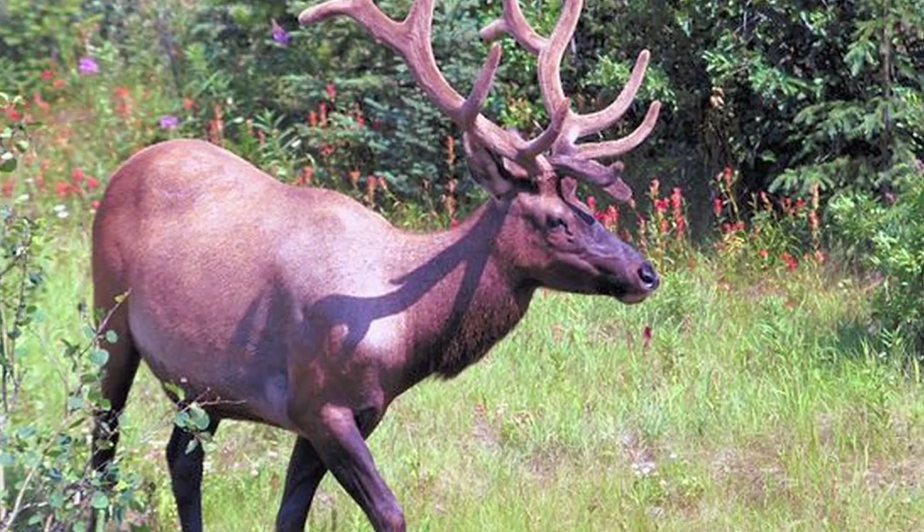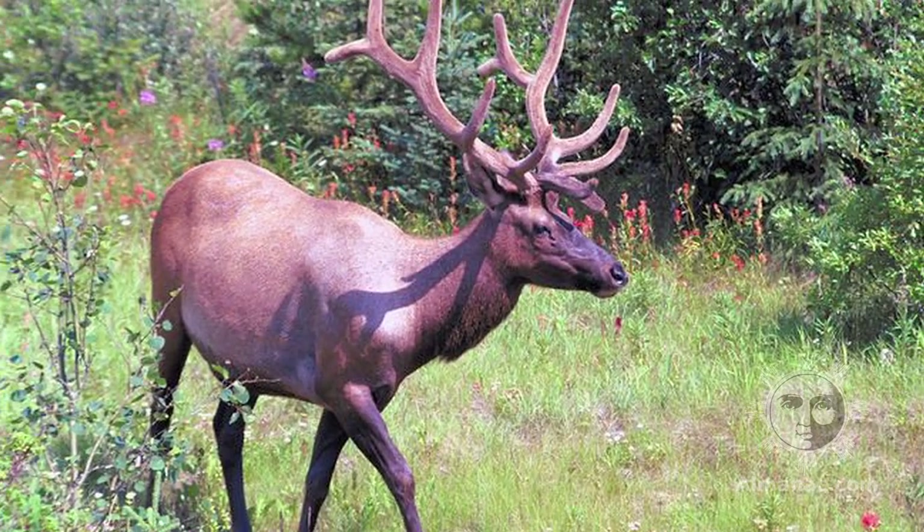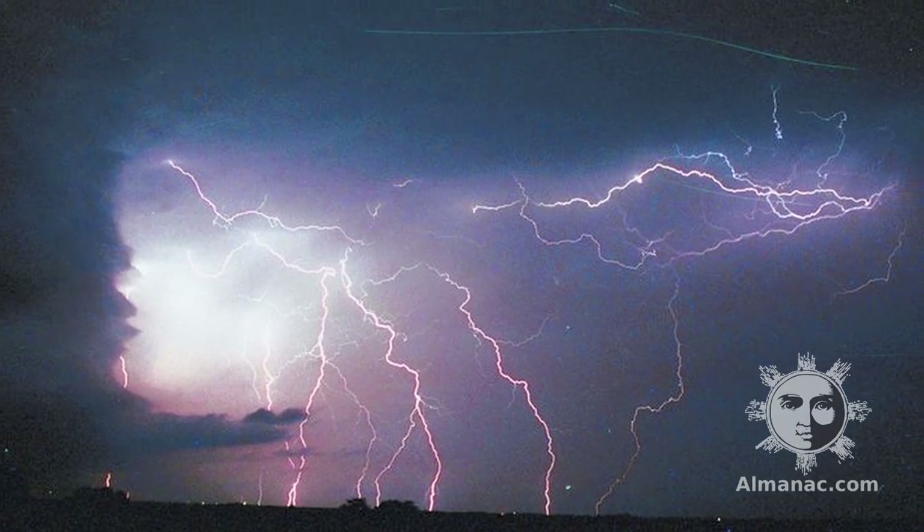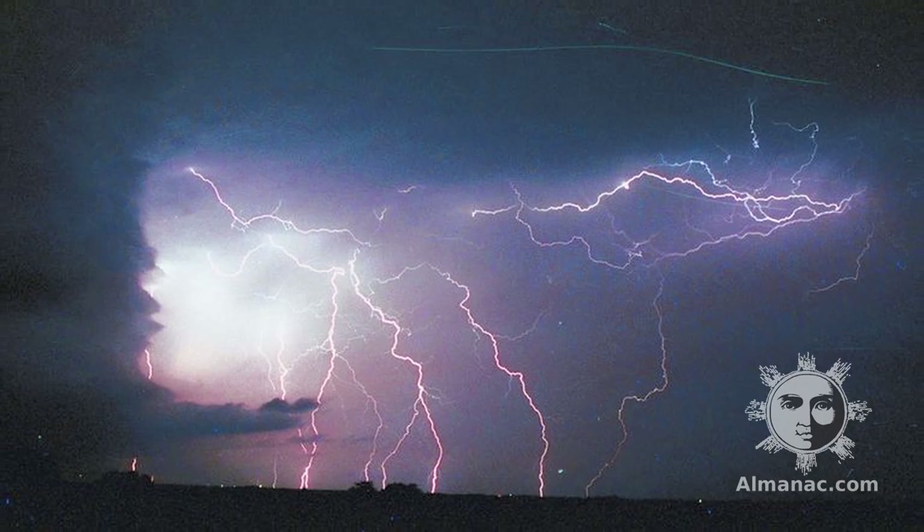Hi, I'm Amy, an editor at the Old Farmer's Almanac. July's full moon is called the full buck moon because at this time, bucks begin to grow new antlers. It is also known as the thunder moon because thunderstorms are so frequent at this time of year.